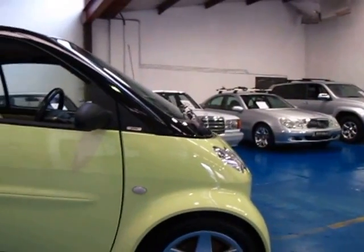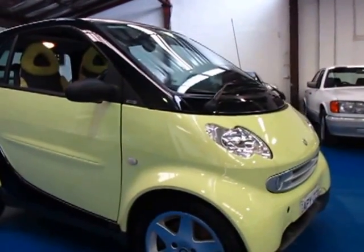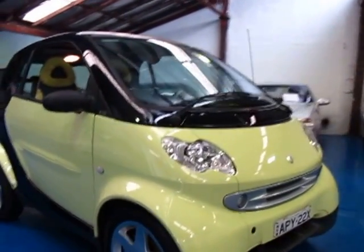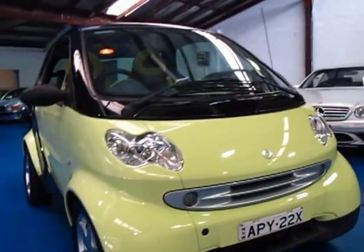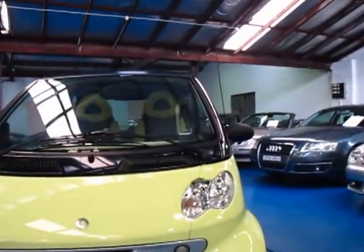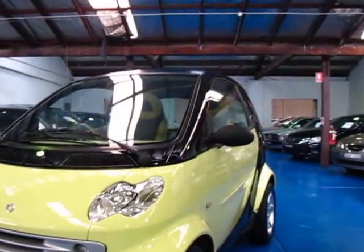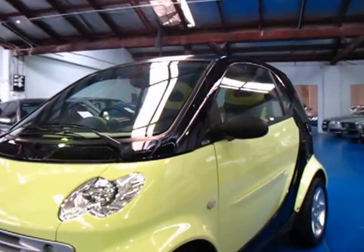Obviously it's got the Smart alloy wheels and it's in this lovely sort of lime green colour which looks absolutely fantastic. Whether you're looking for something to get around the city that's easy to park, or whether you even want a vehicle you may want to advertise on — whatever it may be — these are fantastic. They were quite expensive new and are very good value secondhand.